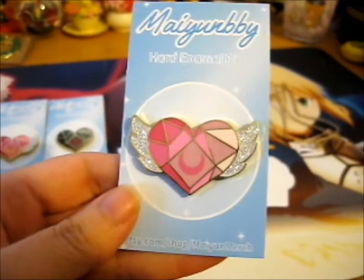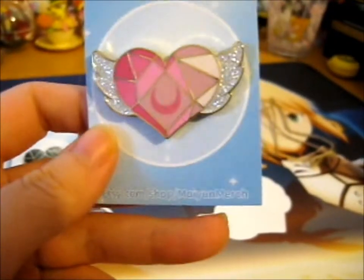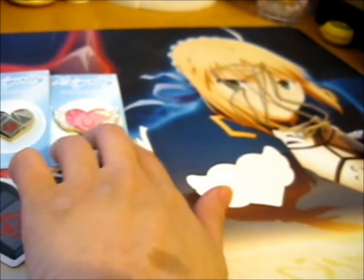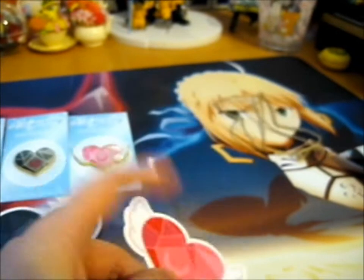The last one is the Sailor Mini Moon with a lighter pink and the same glittery wings, along with her sticker.